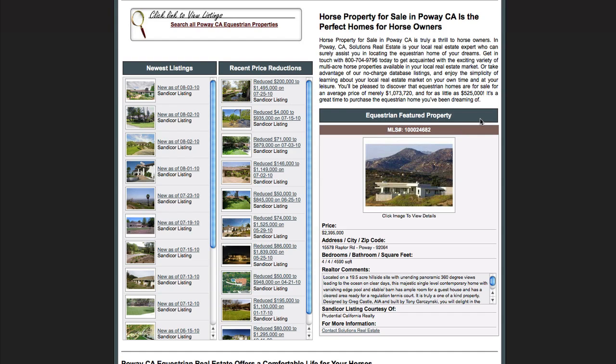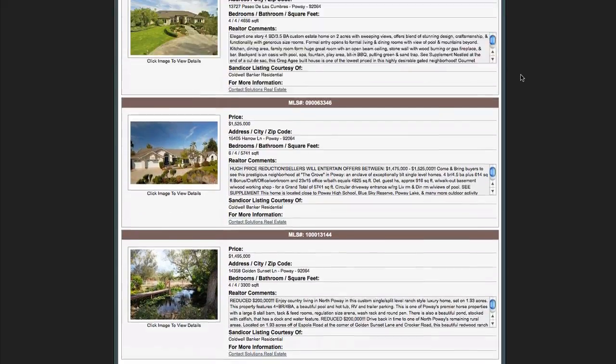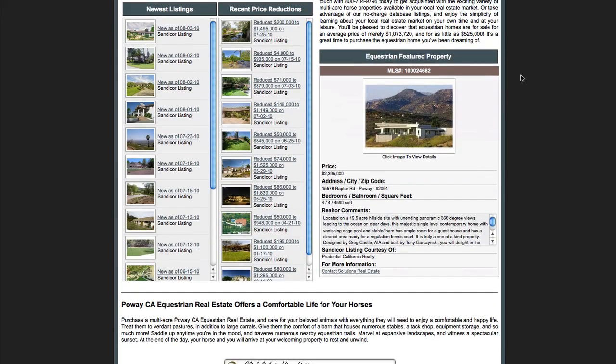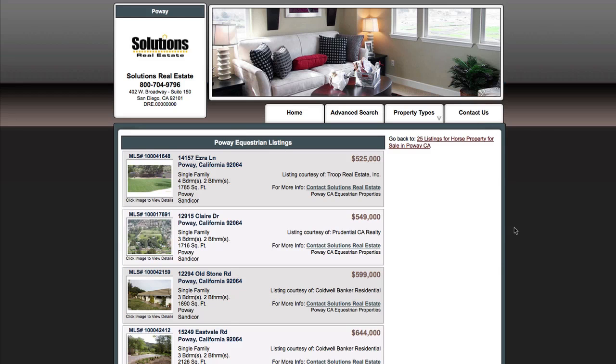Over here we've got featured property. This is just property that's special — a little more detailed, easy access property. Let's go back up to the top. We've got an article that's more specific to horse property in Poway, giving you some more basic but specific information. Up here we've got a button — what does it do? It takes us to all the MLS listings on this topic, so it's going to give us all the listings on horse property in Poway, arranged lowest to highest price, starting at $525,000 and moving up from there.